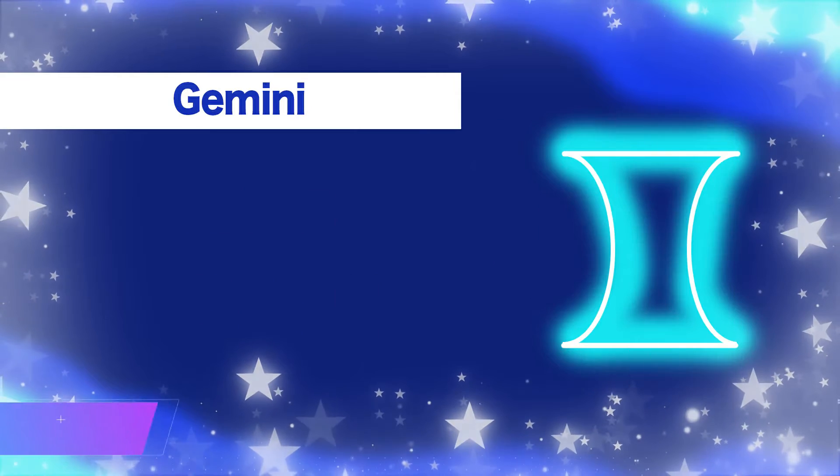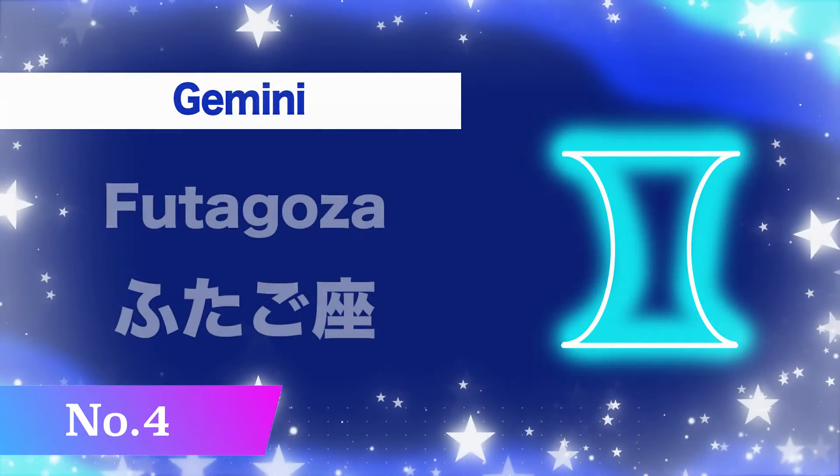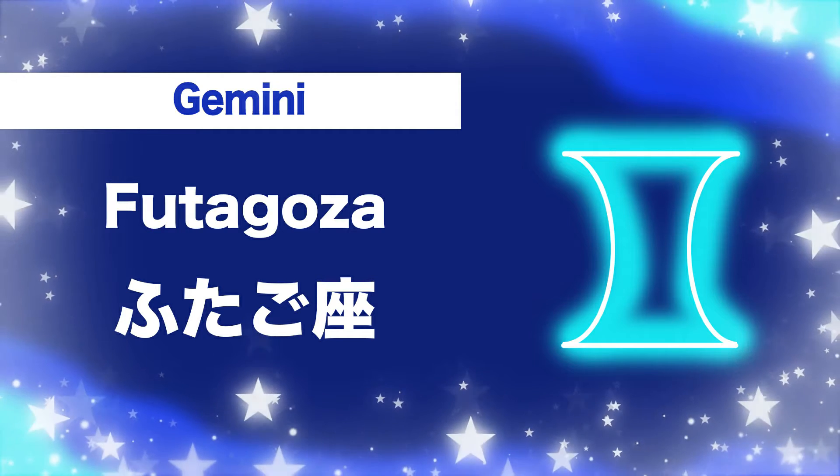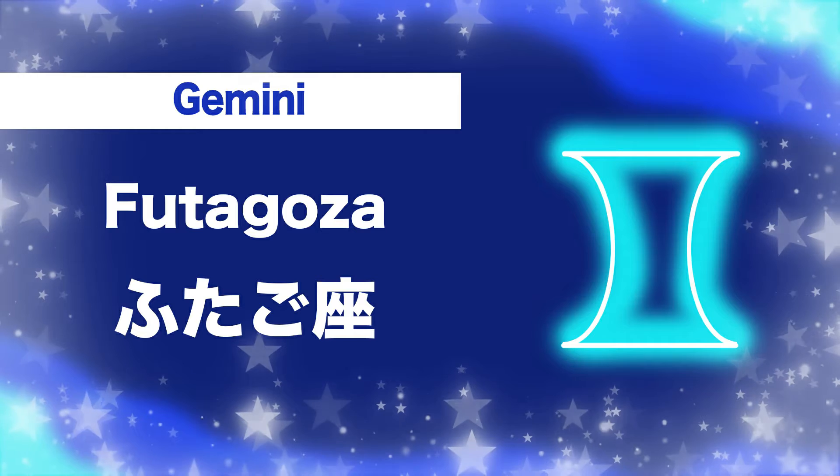Number four, Gemini: futago-za. O-ta-go-za. O-ta-go-za.